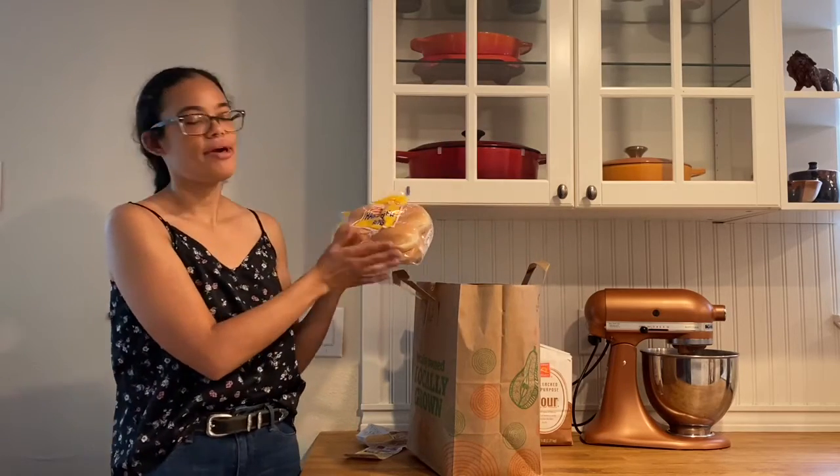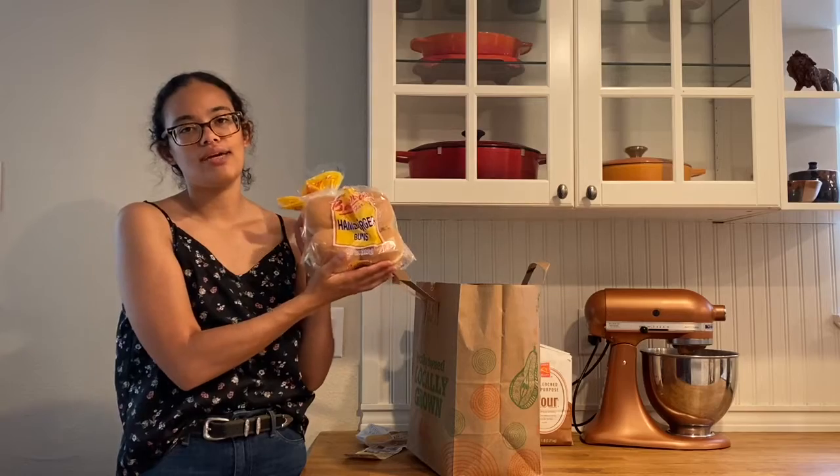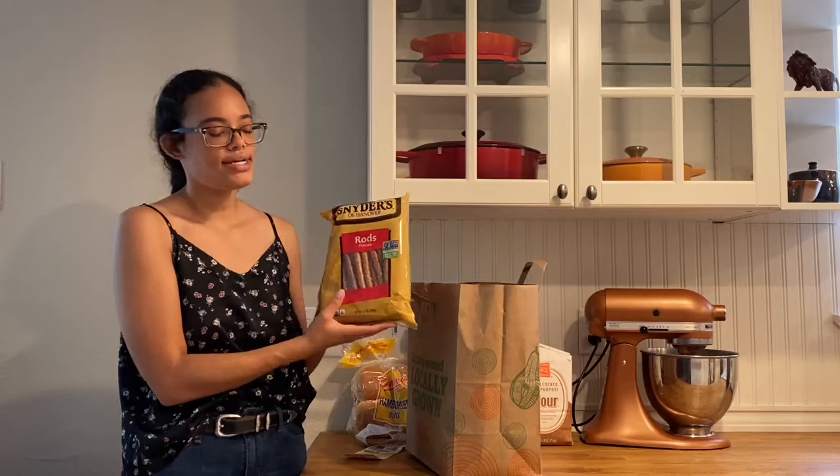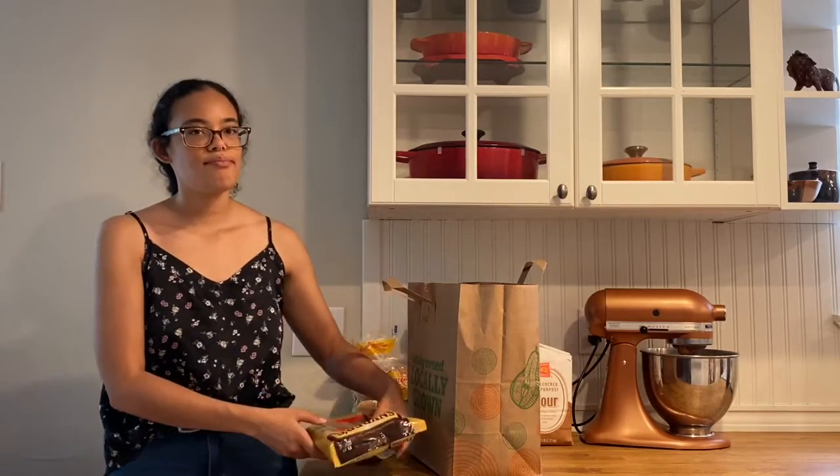I picked up some hamburger buns for the pulled pork sandwiches. I also picked up some pretzel rods — I'm going to be making a Halloween snack video and a Halloween meals ideas video, so I wanted to buy the pretzel rods since I was already there. Once I film those videos and get them posted, definitely check them out — it's going to be spooky snacks and spooky meals.